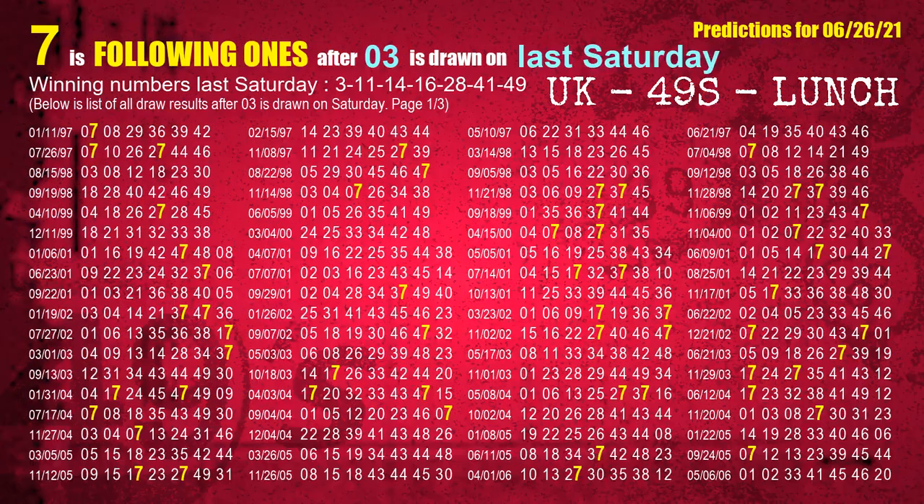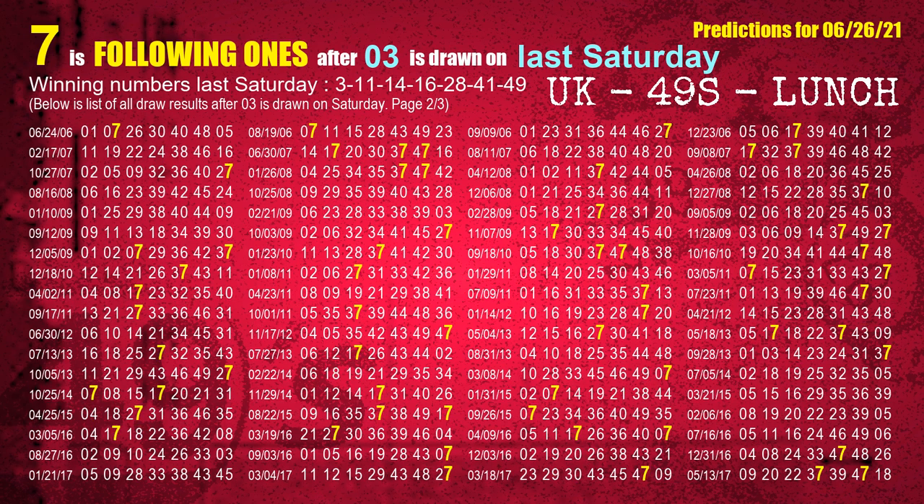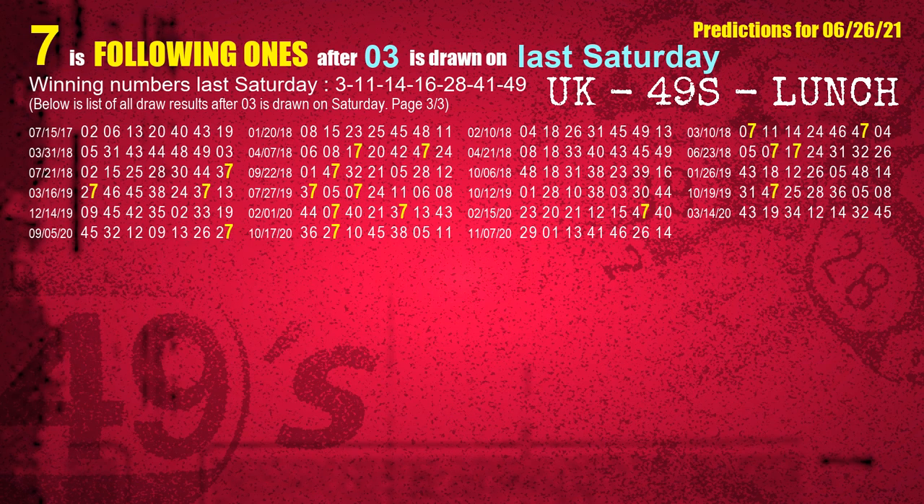After calculating following ones with today's result, we will also find out following ones through the result of the same day last week. The first winning number last Saturday is 03. We list all draw results which are one week after a Saturday draw with 03 as a winning number — the most frequently following units digit is 7. We also highlight units digit 7 in yellow for you.